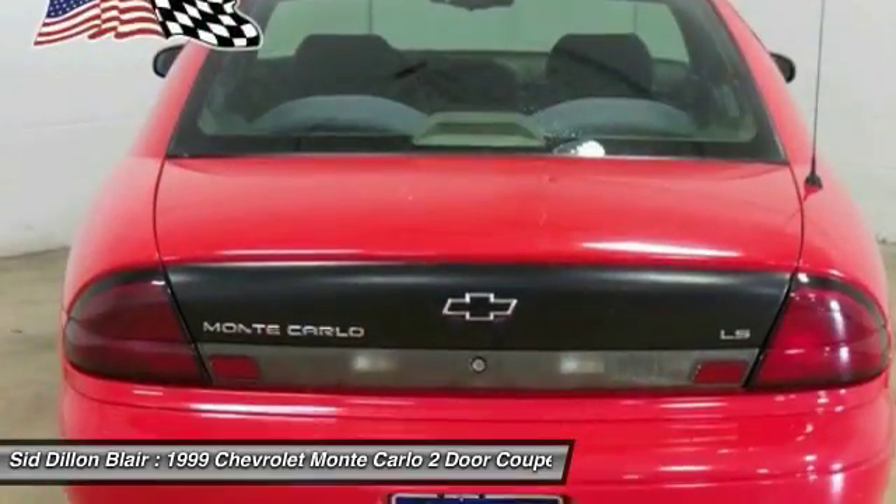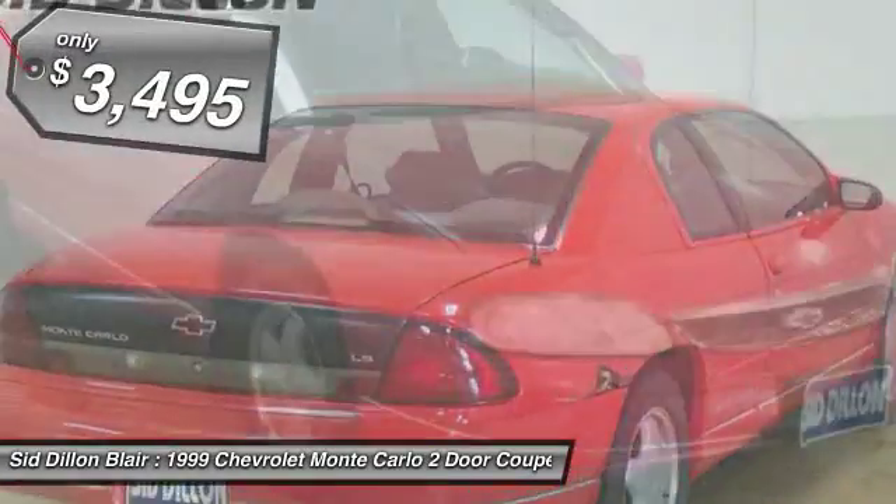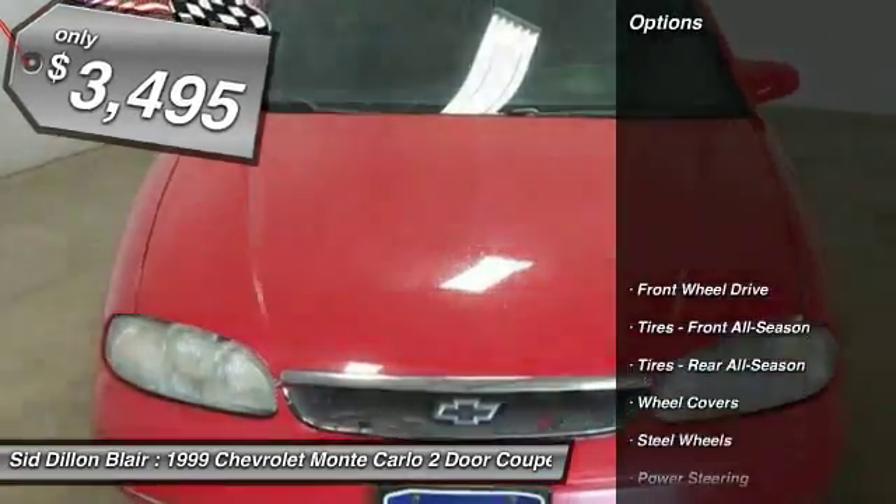Freshened interior and exterior styling offer a sculpted and pleasing contemporary appearance, and is priced below $5,000. Here are some of this vehicle's great options.